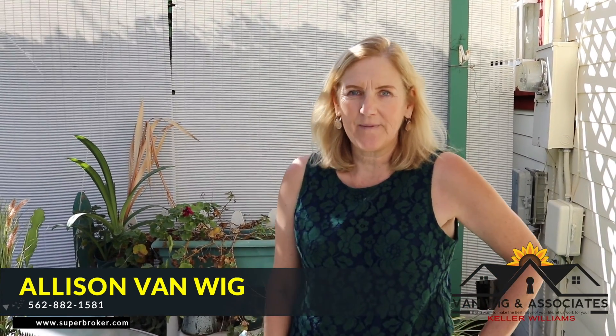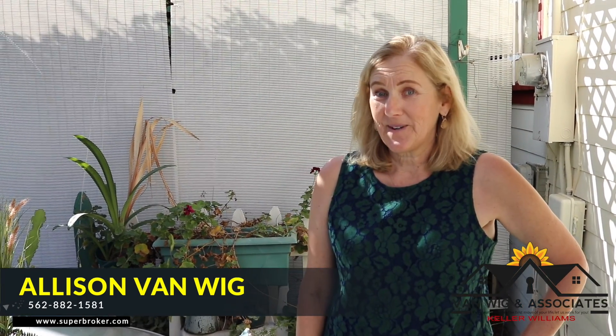For more information on this home, give me a call. Allison VanWig, 562-882-1581, superbroker.com.